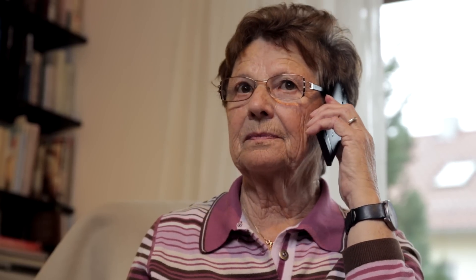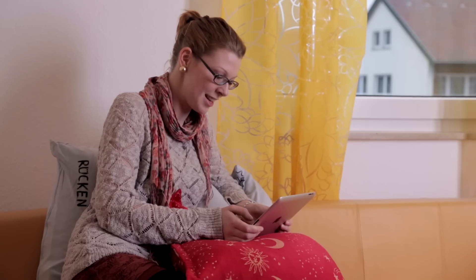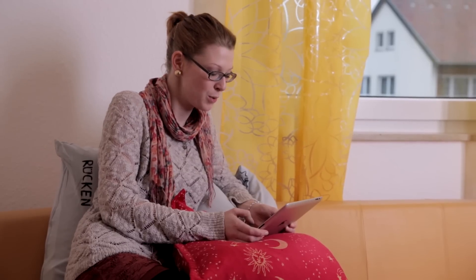Family members too can use the services of the robot to assist their relative. This allows them to check that all is well even in cases where the elderly person lives in a different part of town. For this purpose, they can remotely control KeroBot and use the robot's cameras to take a look around their loved one's home.